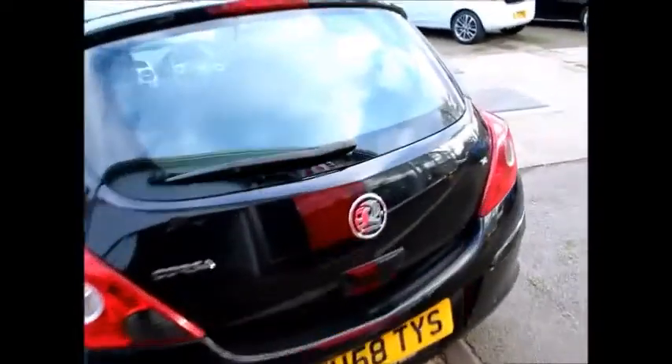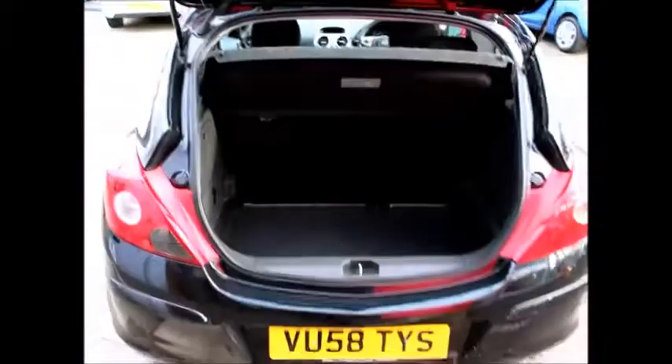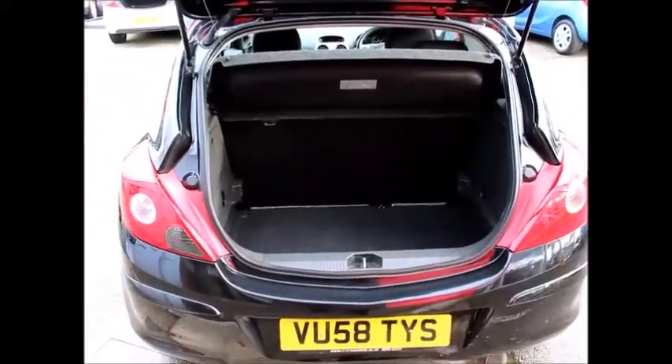The Corsa has fantastic boot space with 60-40 rear split seats. It also has tether points to attach groceries down, if you would do.